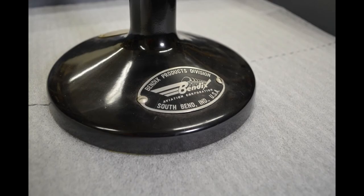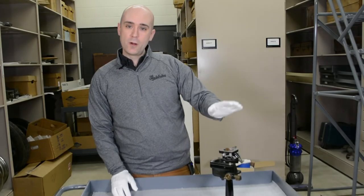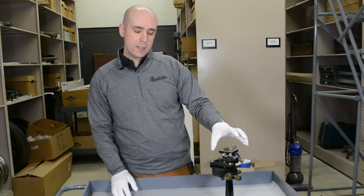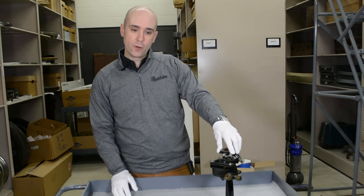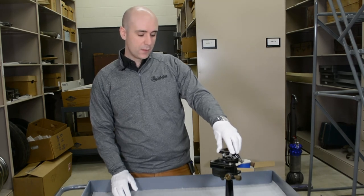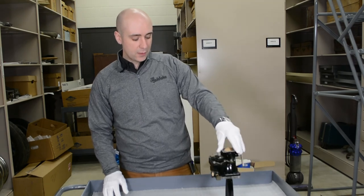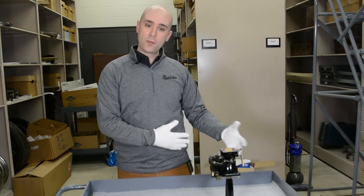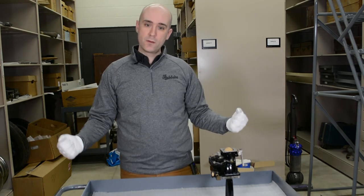This one was a retirement gift to a Bendix employee who retired. We're not entirely sure of the year of this particular model, but we do know that the original design for this type of carburetor was filed in 1933, and so this was used quite a bit from World War II onwards. Very cool to have this sort of thing in our collection, because we do collect things from Bendix and other industrial entities around South Bend and the history of South Bend.